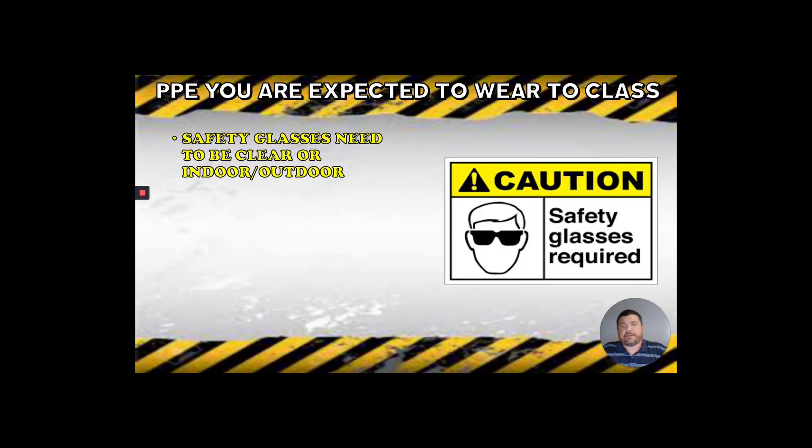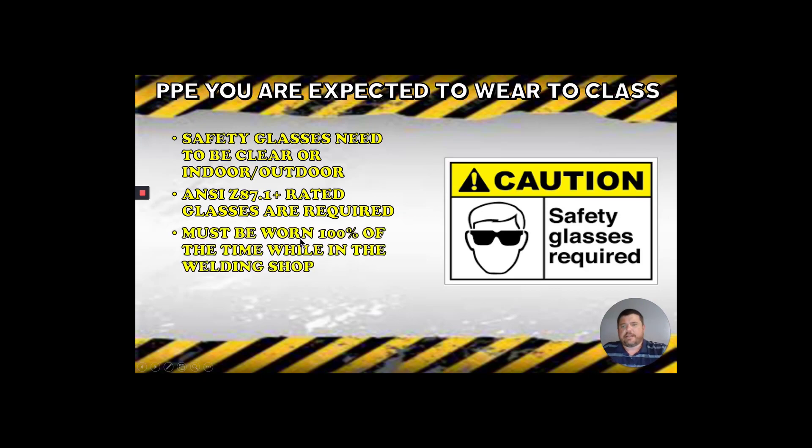Safety glasses need to be clear or indoor-outdoor glasses. You do not wear tinted or shaded sunglasses-type safety glasses indoors — if you want dark glasses while outside under the awning, that's fine, but inside they need to be clear or indoor-outdoor. This is an OSHA standard. They need to be Z87.1 rated, which is an impact-resistance rating. If it has a plus sign or says Z87 or higher, that's what we're looking for — it'll be stamped on the inside of the side piece. Almost any safety glasses you buy at Walmart or Tractor Supply will be Z87.1 plus.